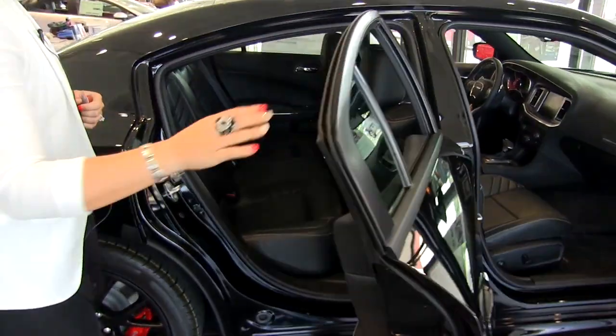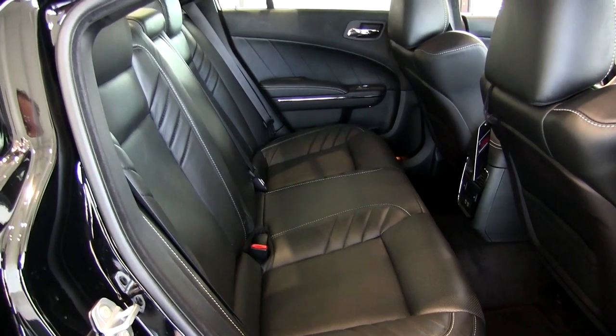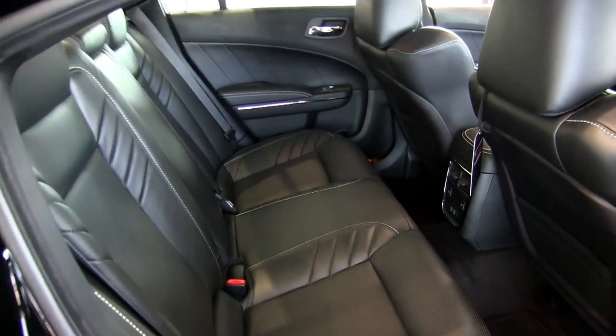Taking a look in the back seat, we have bench style seating for the passengers in the back. Leather seats and they're heated outboard seats there.